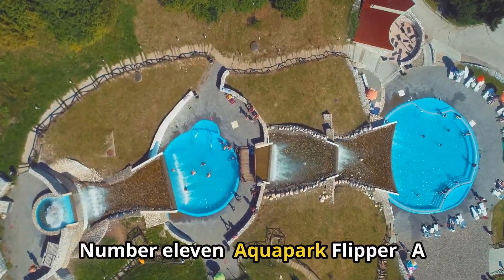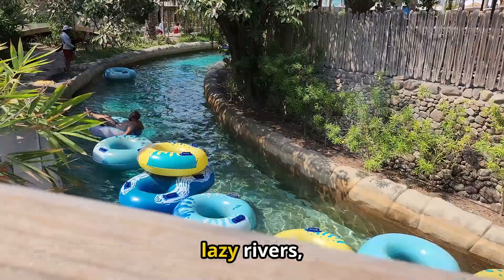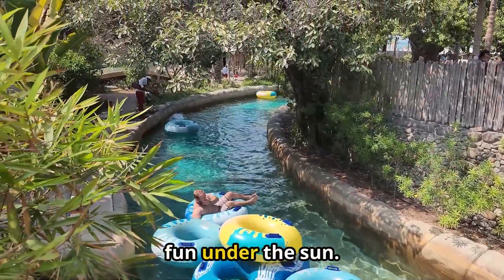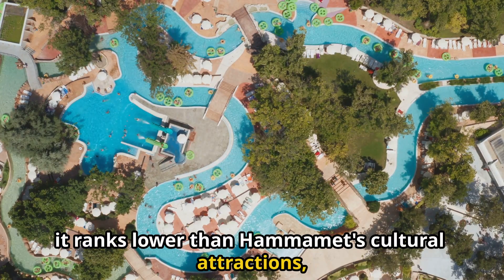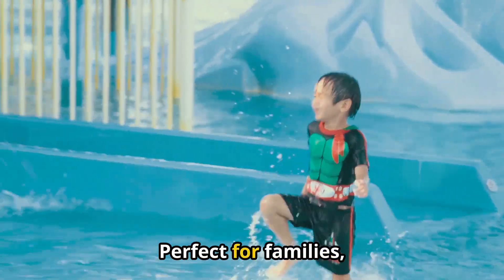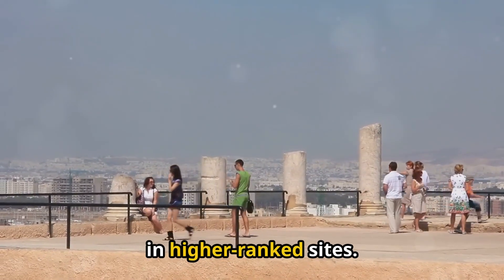Number 11: Aqua Park Flipper. A family-friendly oasis, Aqua Park Flipper boasts thrilling waterslides, lazy rivers, and splash zones that promise a day of fun under the sun. While it offers excitement and relaxation, it ranks lower than Hamamet's cultural attractions, which provide deeper insights into the region's heritage. Perfect for families, this park is a refreshing escape.